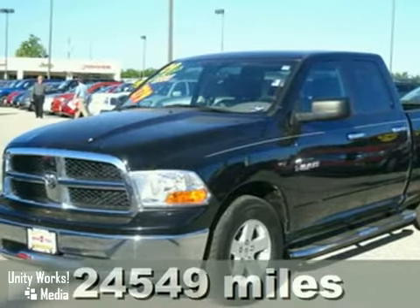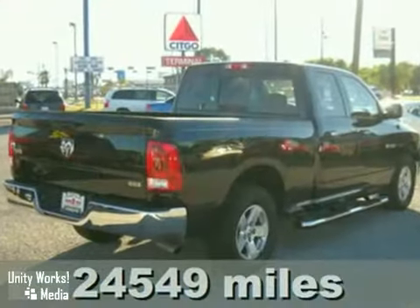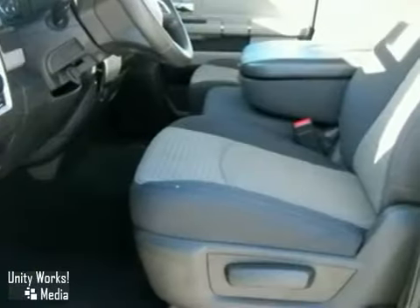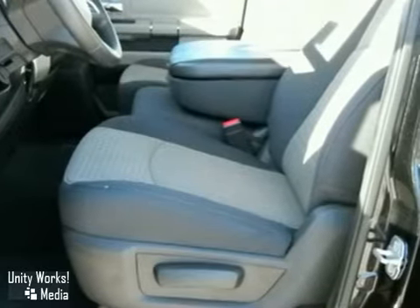Here's a 2009 Dodge Ram 1500. Standard safety features include traction control, dual airbags, electronic brake force distribution, antilock brakes, and seat belt pretensioners.